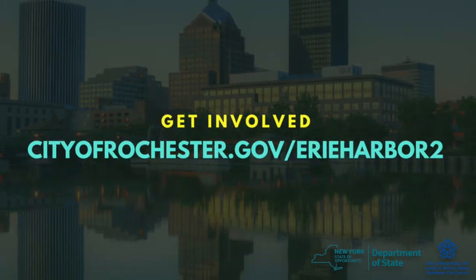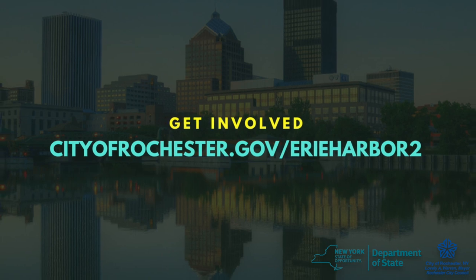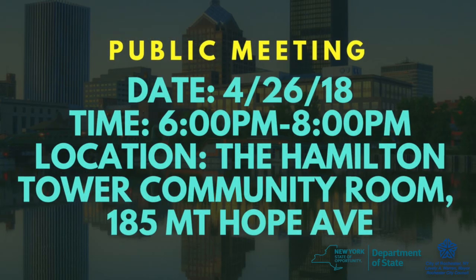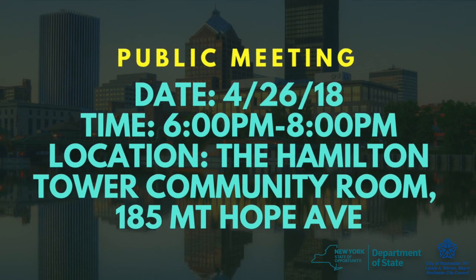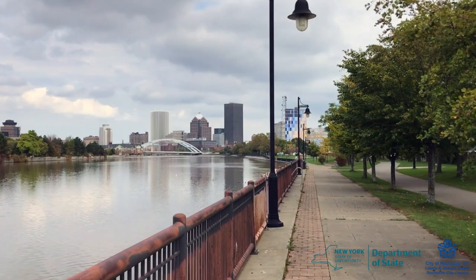First, you can go to cityofrochester.gov/erieharbor2 to see the concepts and give your feedback through the survey. Second, you can come to our public meeting to be held from six to eight o'clock at the Hamilton Tower Community Room on Thursday the 26th of April. At the meeting, the design team will present the concepts in detail so you can let us know what you want to see in the park.